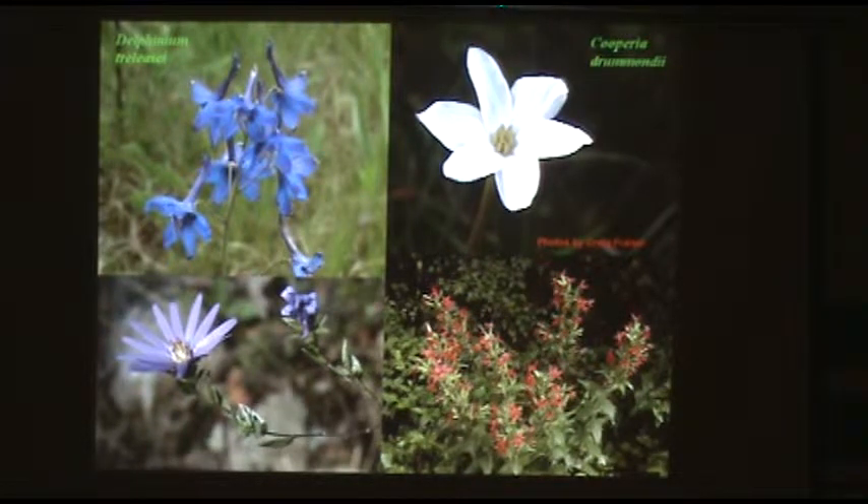The evening rain lily, Cooperia drummondii — rain lilies put up their foliage, do all their photosynthesizing early in spring, then the leaves disappear. In summer after a big rain, you'll walk outside one day and there they'll all be, just popped up overnight. Pretty interesting plants. Rare in Arkansas — known from the southwestern part of the state, the western prairies in the River Valley, and glades in northern Arkansas.